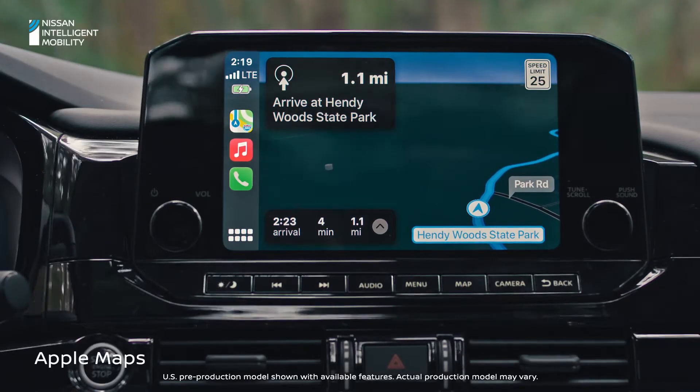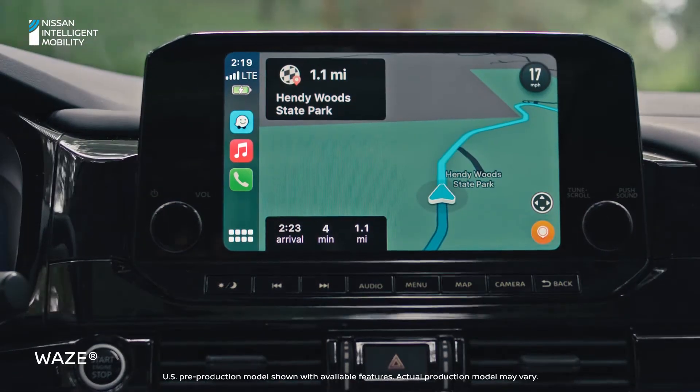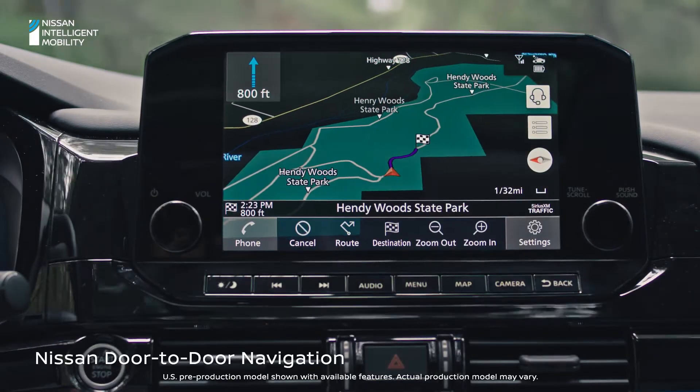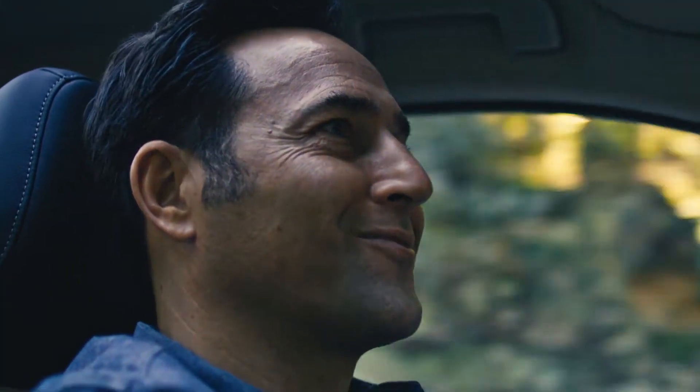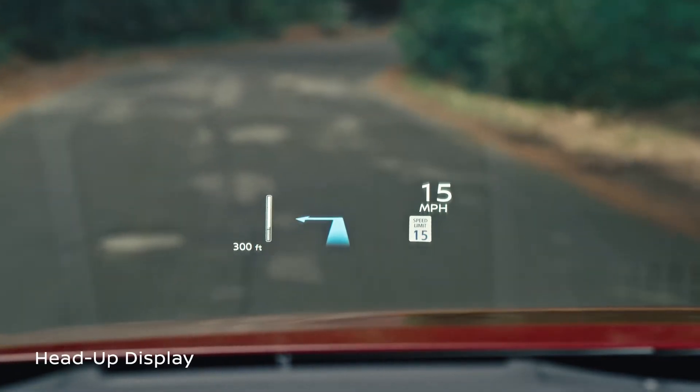Navigation is seamless too. Choose Apple Maps, Google Maps, Satellite View, or Waze through Apple CarPlay, or use Nissan door-to-door navigation. And you can put turn-by-turn directions right on your gauges or right in front of you on the road ahead.